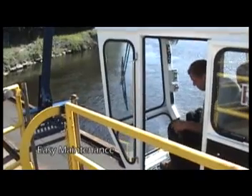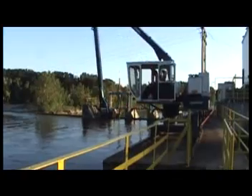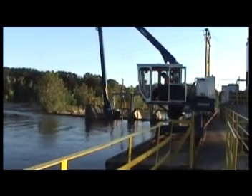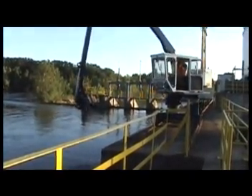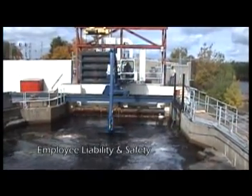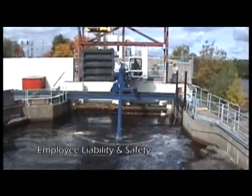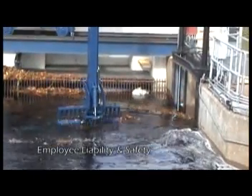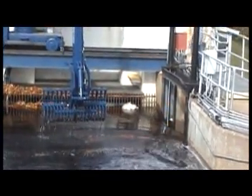When customers choose an Ashland trash rake, they choose ease of maintenance, as the unit is designed for quick, convenient access to all key components and systems. They also choose the potential of eliminating back injuries and workman's comp claims resulting from hand raking, and while keeping their employees out of harm's way, they ensure that their generation assets will be trash-free to maximize their generation capabilities.